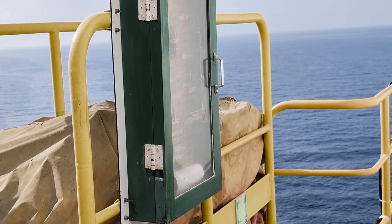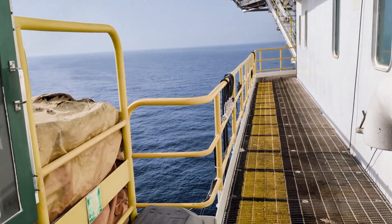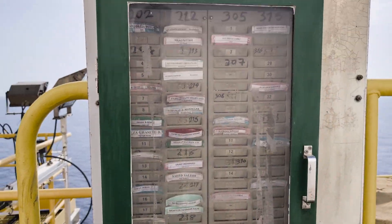This is the T-card system. Personnel must return their name cards when coming to the muster station to make sure that everyone is present and accounted for.